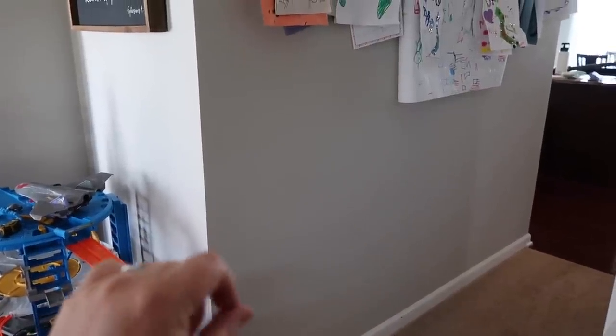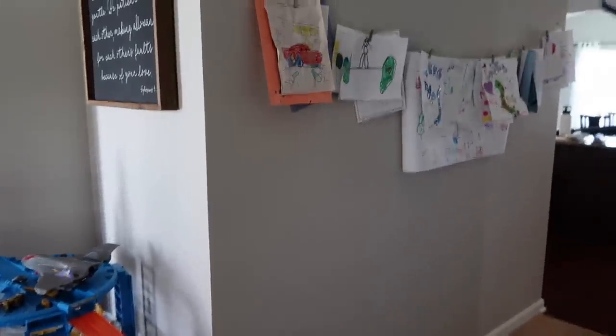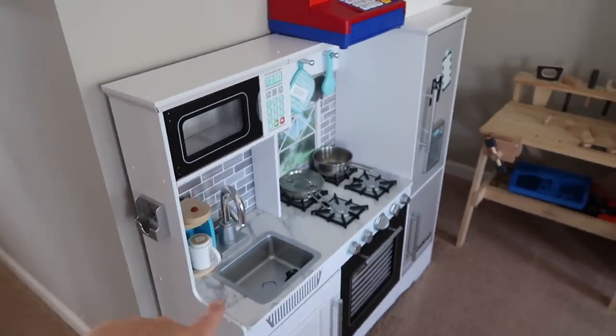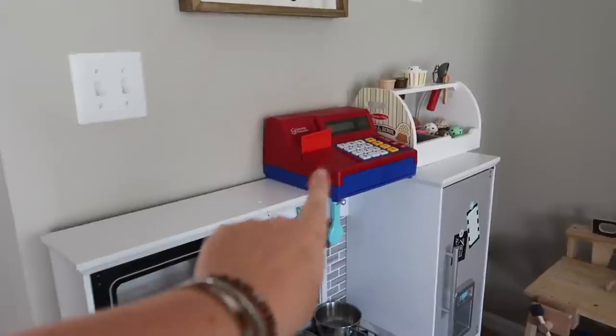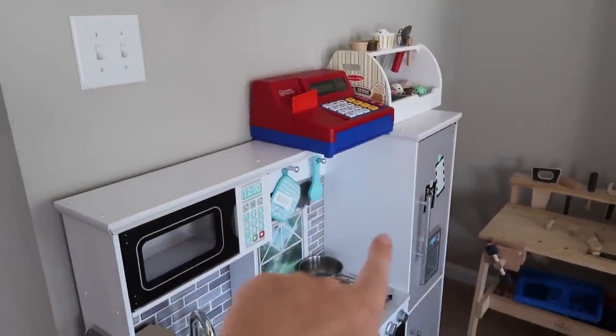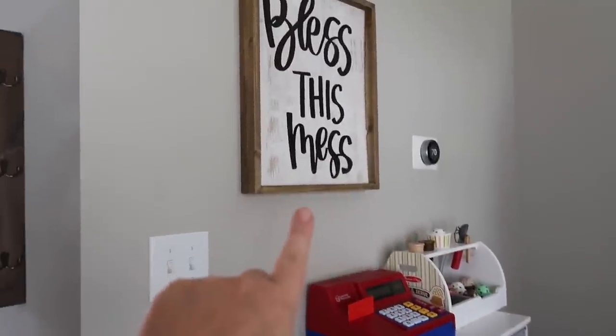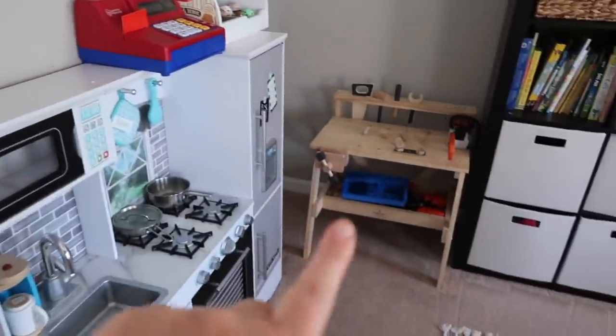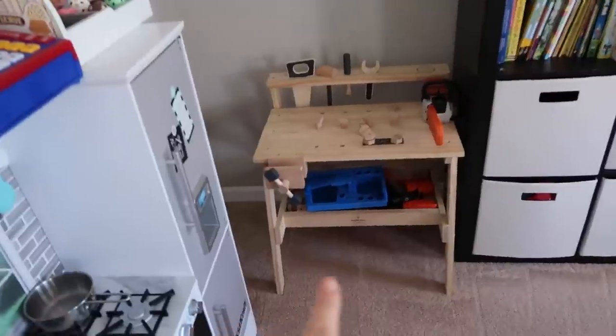I thought about maybe doing a chalkboard wall down here — I thought that might be really fun for Gunner to do while we're doing some school. But right here we just have our little play kitchen, our cash register, and a little ice cream shop thing. So it's like toys mixed with learning. And then this sign 'bless this mess' I got from Hobby Lobby as well. Over here Gunner just has his little workstation — he loves this thing.